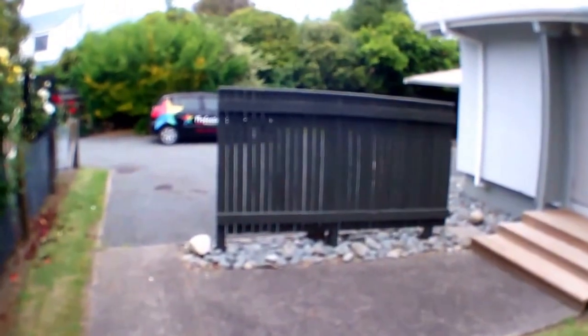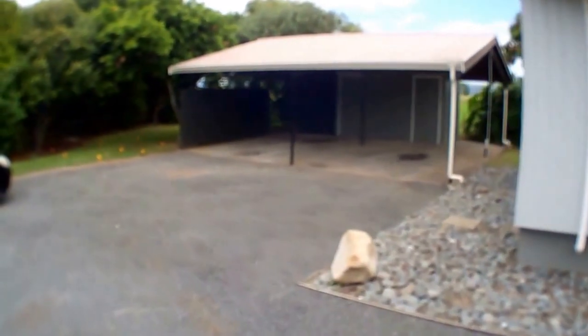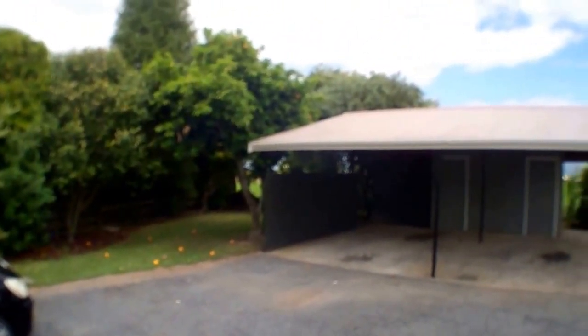The property comes with a carport and a garden shed, and an extra area for storing firewood or bits and pieces.